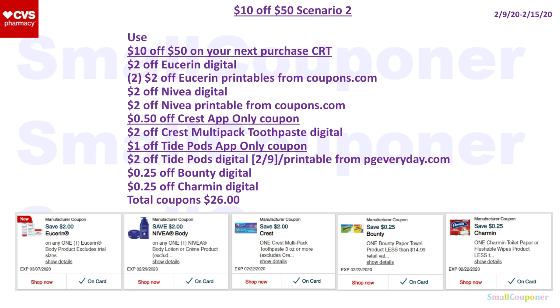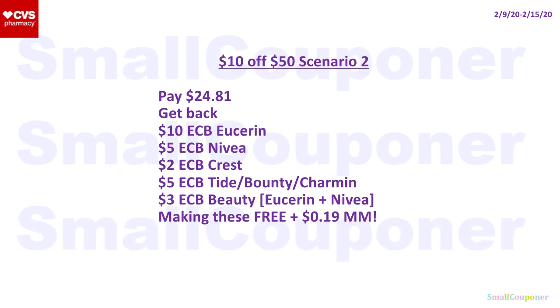Coupons used: $2 off Eucerin digital, $2 off Eucerin printable from Coupons.com, $2 off Nivea digital, $2 off Nivea printable from Coupons.com, $0.50 off Crest app-only coupon, $2 off Crest multipack toothpaste digital, $1 off Tide Pods app-only coupon, $2 off Tide Pods digital (this digital was visible on my account on February 9th, so go ahead and click that), $0.25 off Bounty digital, and $0.25 off Charmin digital. Total coupons come to $26.